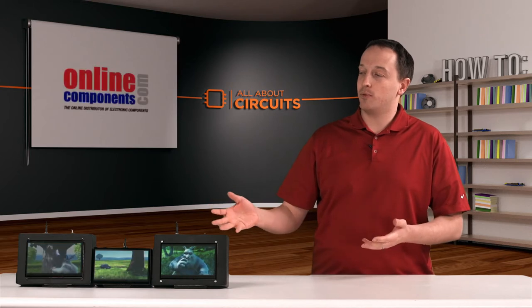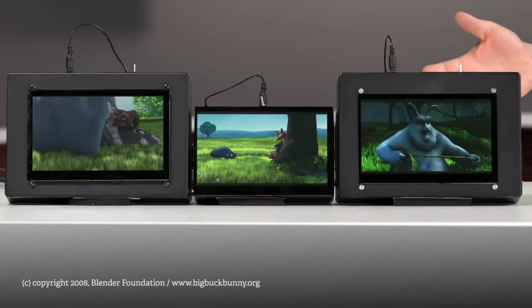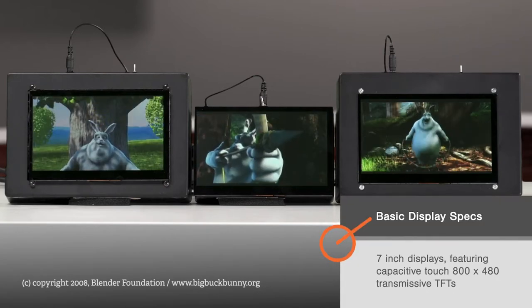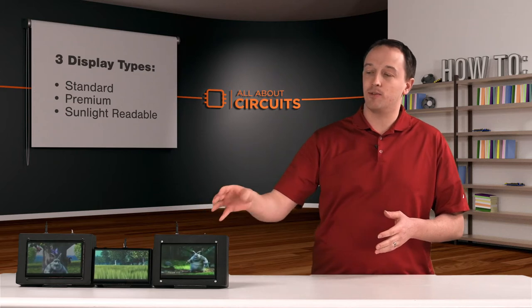For this, we have a few displays that Online Components sent us from New Haven Display. They're all very similar — they're all 7-inch, capacitive touch, 800x480 transmissive type TFT LCDs. But they do have a few key differences that separate the standard from the premium from the sunlight readable.